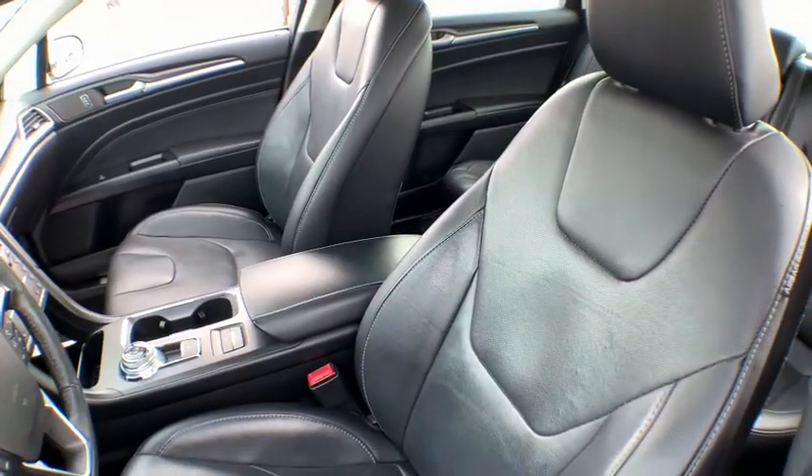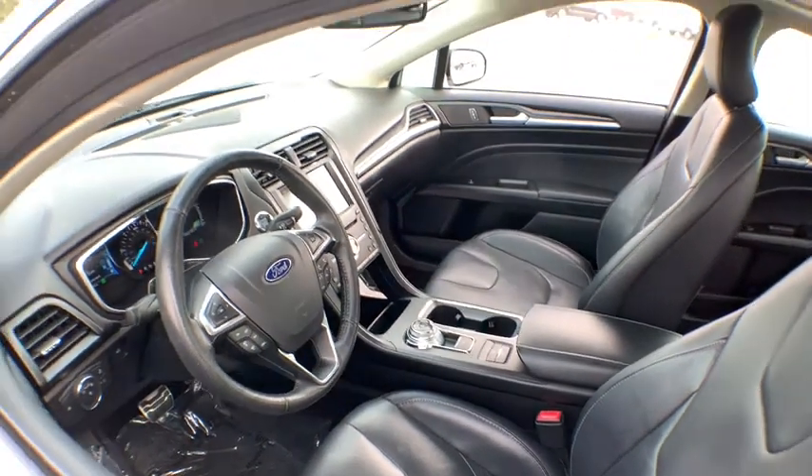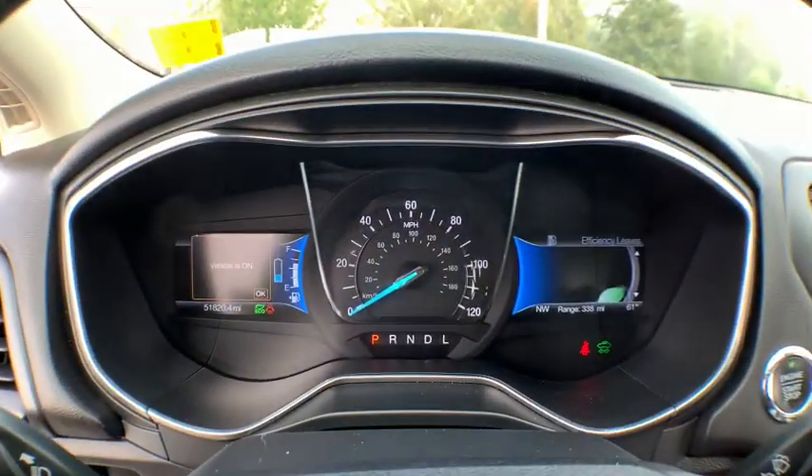Lane departure warning, backup camera, anti-lock braking system, steering wheel audio controls, power passenger seat, stability control, Bluetooth, leather-wrapped steering wheel, power steering, adjustable steering wheel.